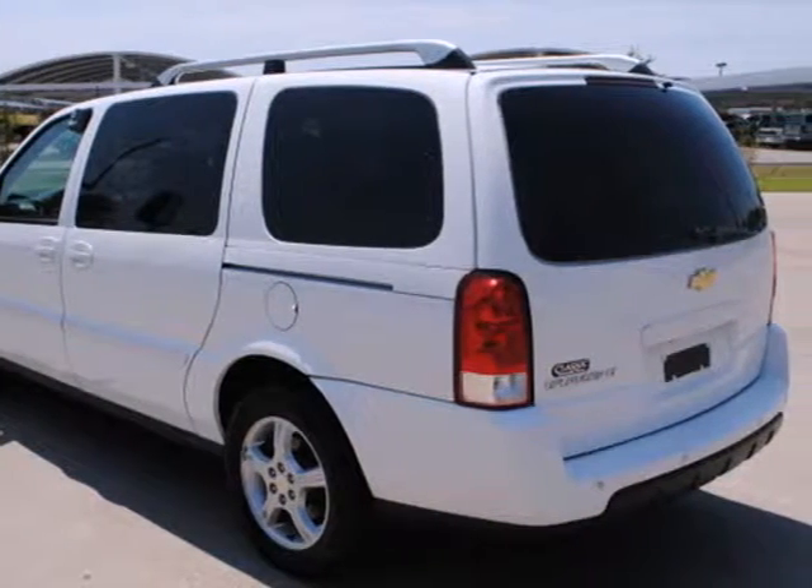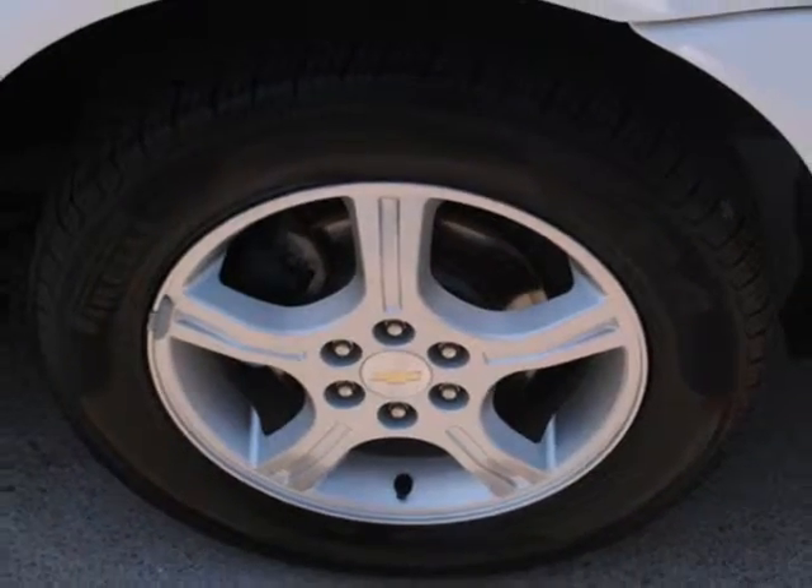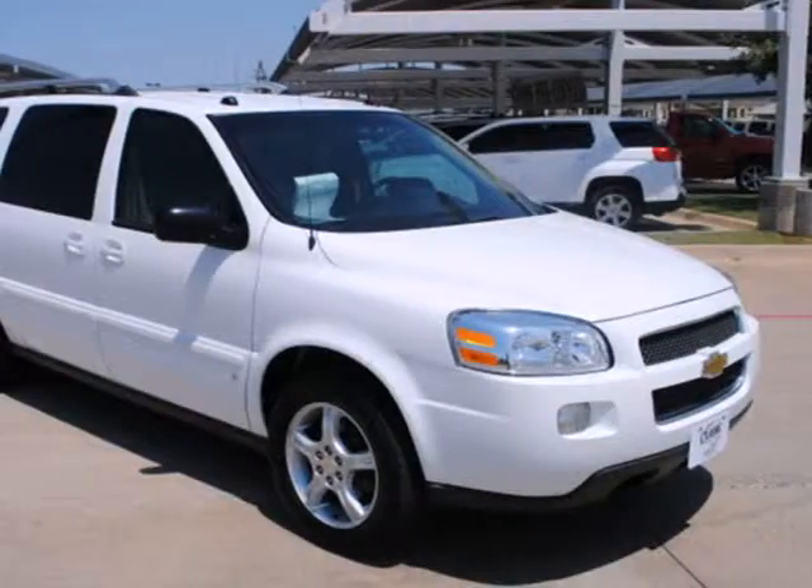With numerous conveniences, a long list of features, and Chevrolet durability, this crossover style minivan is a superb value.